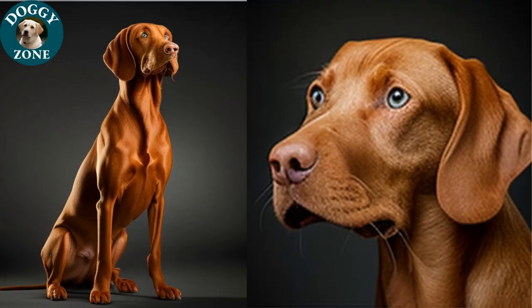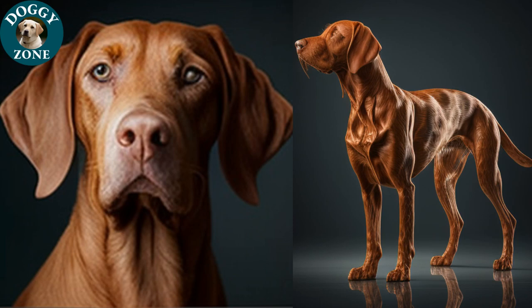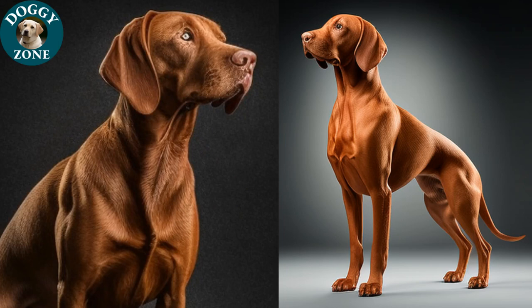The Dizla breed has a rich history, originating in Hungary where they were used as hunting dogs. They are known for their exceptional sense of smell and their ability to track and retrieve game. Today, they are popular as family pets and are loved for their friendly and affectionate personality. The American Kennel Club officially recognized the breed in 1960.